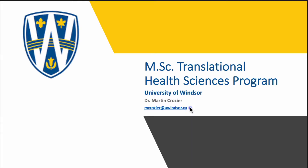Thank you for taking time to explore our program's website. My name is Dr. Martin Crozier and I am the coordinator of the Biomedical Science Master of Science in Translational Health Science program.